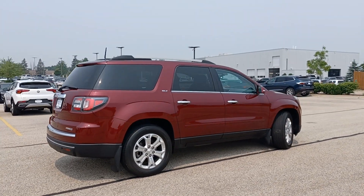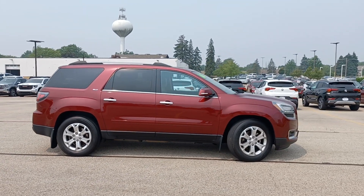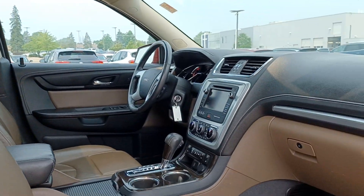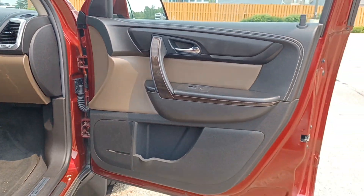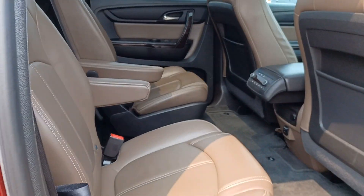These are just some of the great options this vehicle comes with: keyless entry, heated driver's seat, all-wheel drive, power liftgate, fog lamps, heated mirrors, remote engine start, iPod and MP3 input, backup camera, and a V6 cylinder engine.